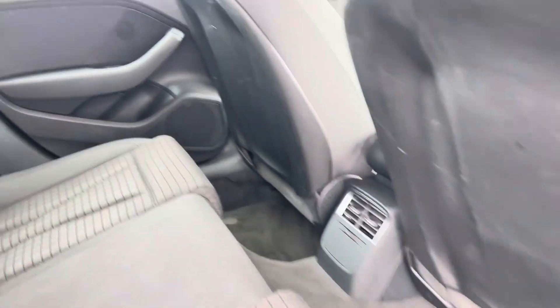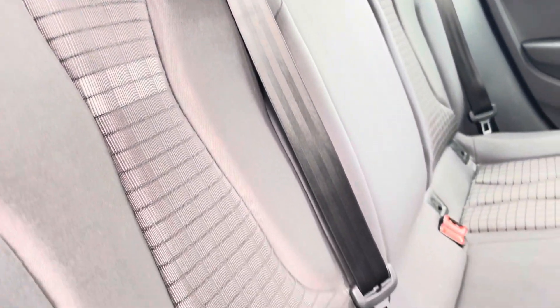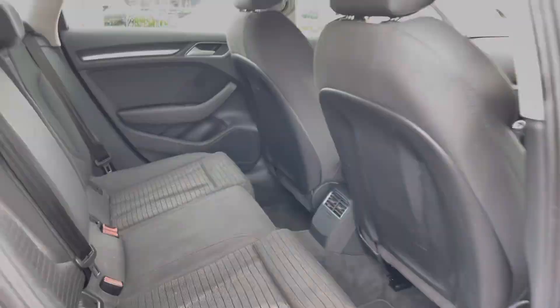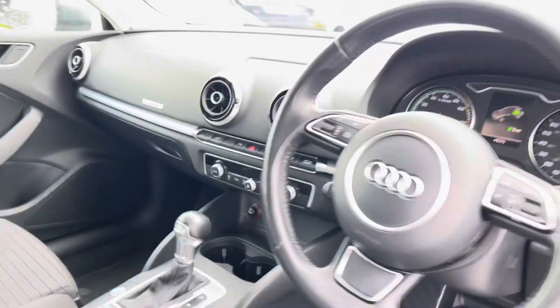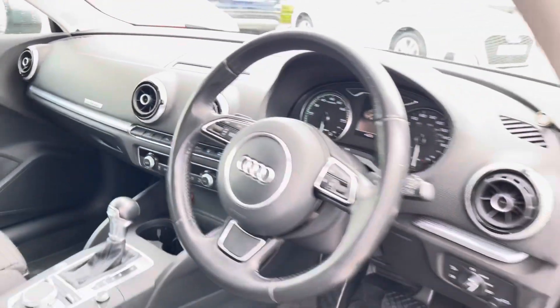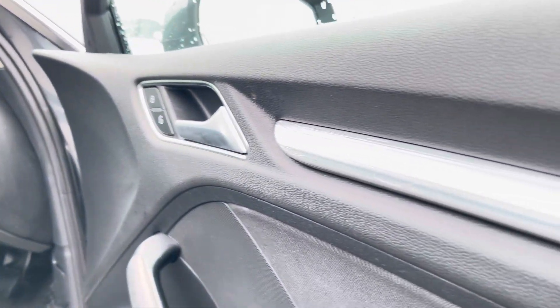Moving inside the vehicle and taking a look at the rear interior, we have the full cloth upholstered rear seats with ISOFIX mounting points as well. Moving to the front of the car, its contemporary design is furthered with the full cloth upholstered front seats, the Audi MMI, and the three-spoke multifunctional steering wheel. For extra style points, the doors feature these gorgeous aluminium inlays.